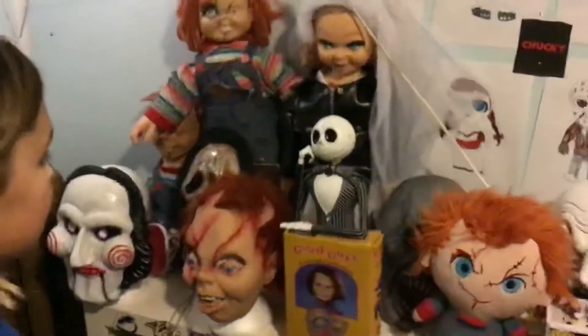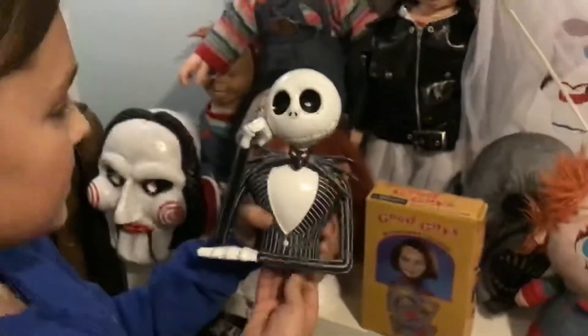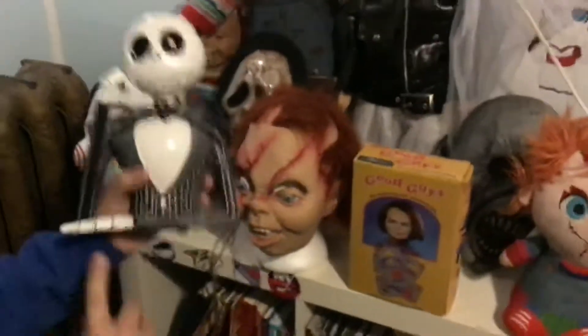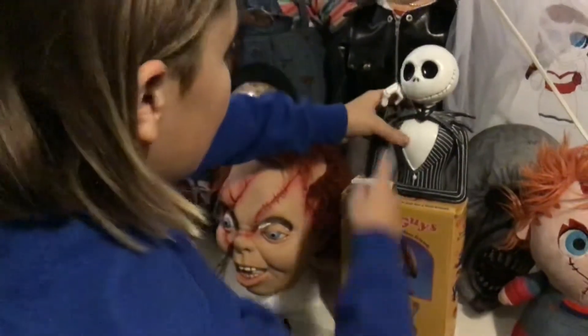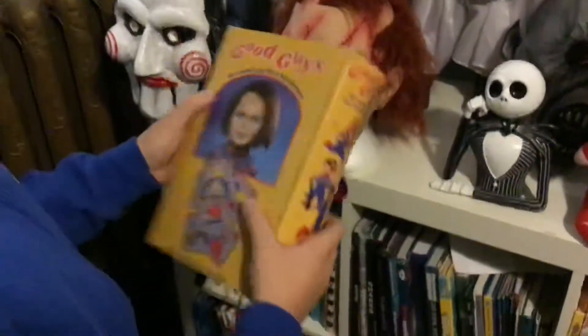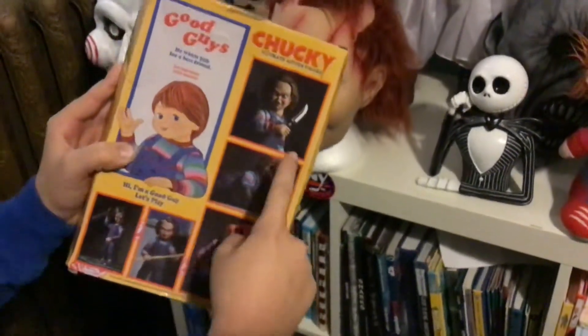This side is all my bigger and more expensive stuff. This is Jack Skellington from The Nightmare Before Christmas — he's really cool, he leans on the display with his arm relaxed. And this is my absolute favorite collectible in the entire collection. The box says 'Good Guys — who wants you for a best friend,' similar to the smaller one I showed earlier. It shows the different stages you can set him up in.